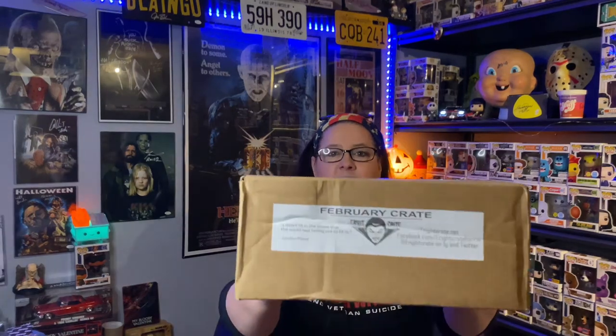Hey everyone, welcome back to my channel. I hope you all had a great weekend and a great Easter Sunday. If you celebrated, I hope you had a safe, wonderful holiday and were able to spend it with friends and family. Today I've got for you — it is late — February's Fright Crate.